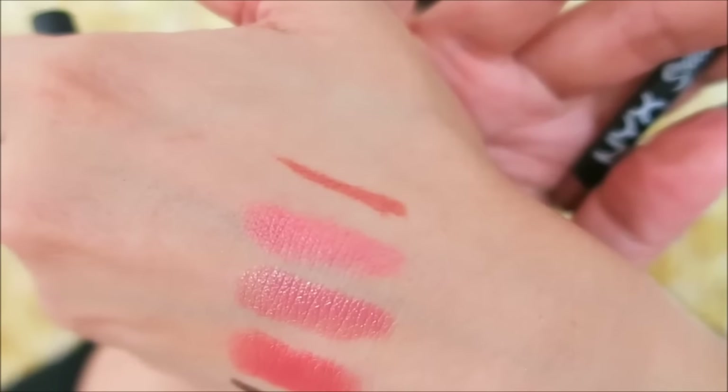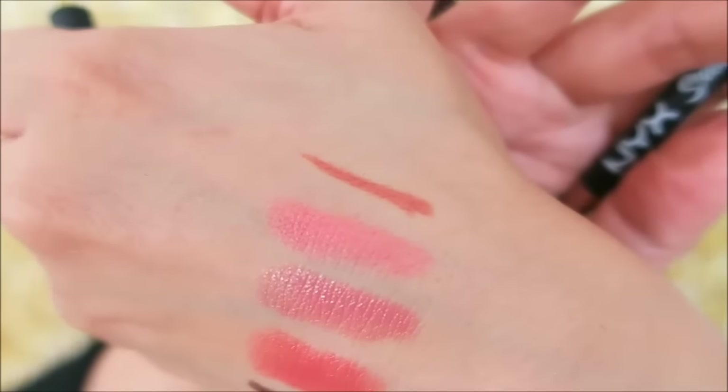The NYX Suede Matte Liner in London is the color I have all over my lips right now. I put the Nude Beach plush lipstick on top of it. These liners are meant to be paired with the soft matte lip creams or the NYX Suede liquid lipstick line. This one is warm — kind of brown and orangey — and layering the cooler-toned Nude Beach on top gives a very neutral-looking lip.